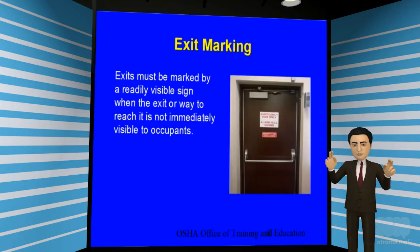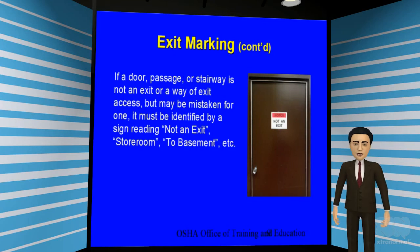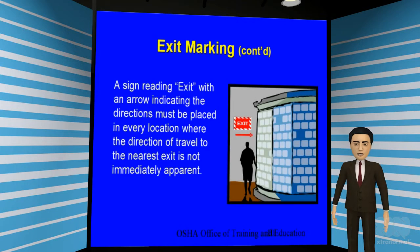All exits should be properly marked by a readily visible sign when the exit door or way to reach the exit is not immediately visible to occupants. If a door, exit way, or stairway is not an exit or a way of exit out of the building, it could be mistaken for an exit if not properly identified. Please place a sign on the door or exit way stating that it is not an exit — a sign that reads storeroom, basement, or closet is acceptable. If the nearest exit is not apparent, a sign reading 'Exit' with an arrow indicating the direction of travel must be placed in every location. Please take a look at the slide for an example.